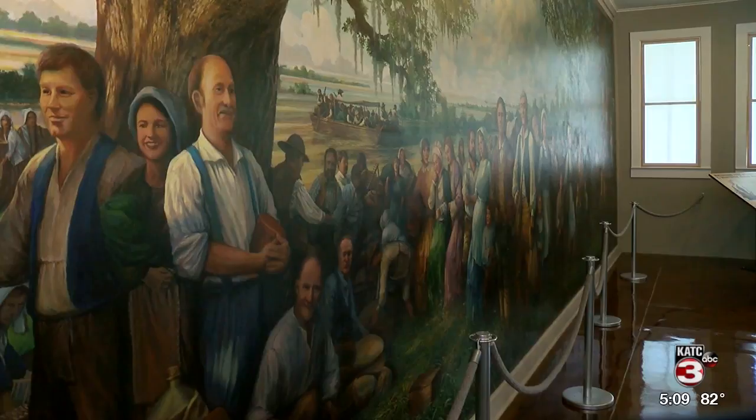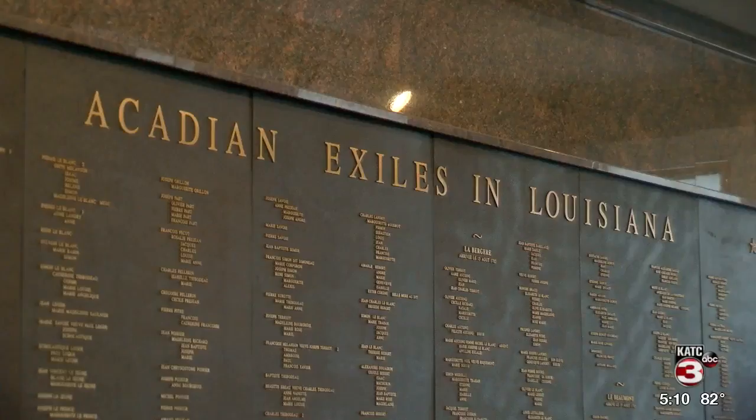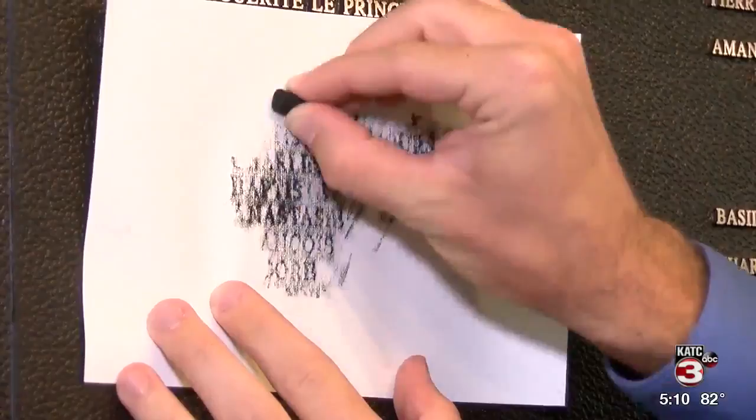We also have the Wall of Names, which is a bronze wall with all of the names of the 3,000 Acadians who came, including some of the ships' manifest. Like the Vietnam Wall in Washington, D.C., you can use black chalk to make a rubbing of your family's name from the wall.